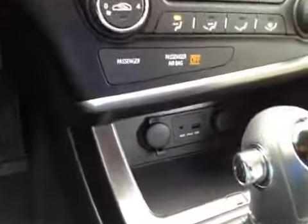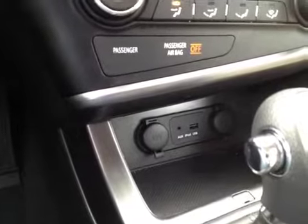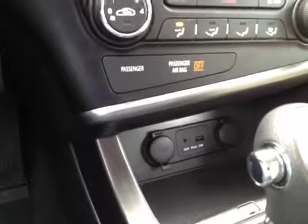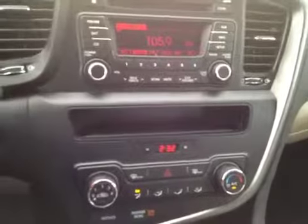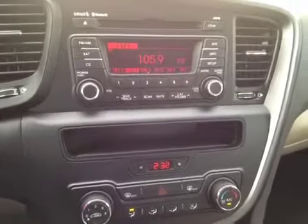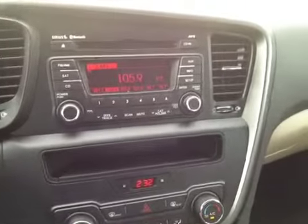We've also got fully integrated USB and auxiliary jacks, so you can plug in any other audio device you'd like — be it a cell phone, an iPod, an iPad, anything like that. Really anything with a headphone jack, or if you use your GPS on your cell phone, you can plug it right into that auxiliary jack and listen to it through your stereo.